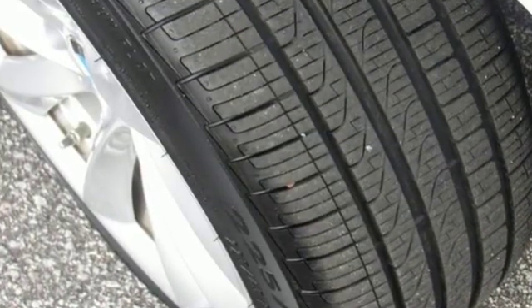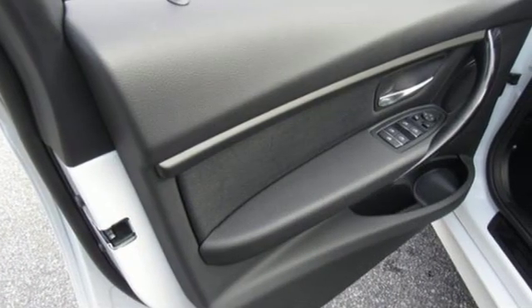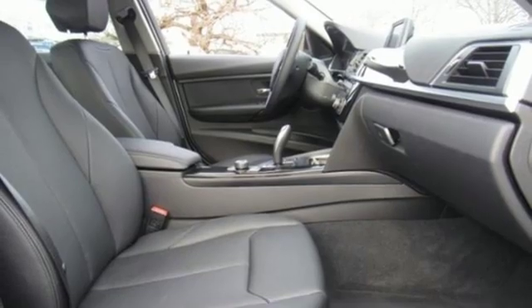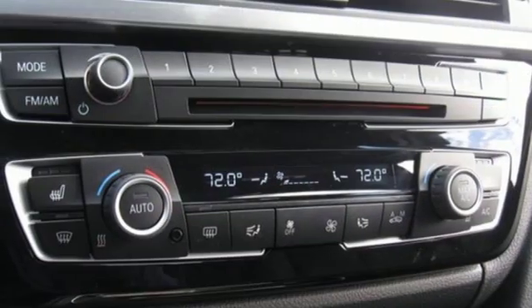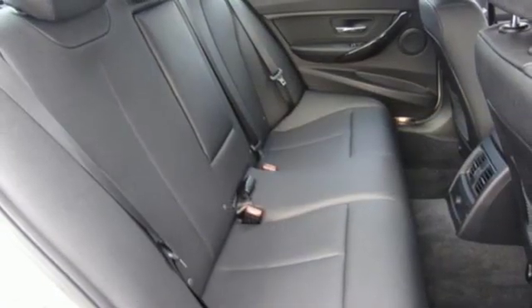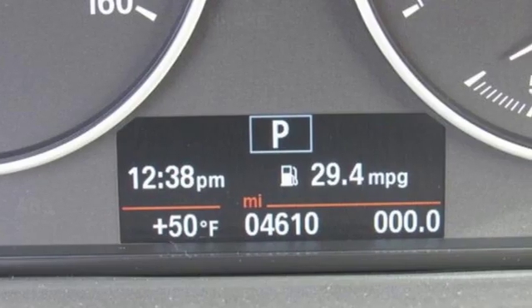It's well equipped with the features you need: Bluetooth wireless audio streaming, dual zone climate control, aluminum wheels, intercooled turbo inline four cylinder engine, gas pressurized shocks, external memory control, leather steering wheel, rear wheel drive, and power heated mirrors.